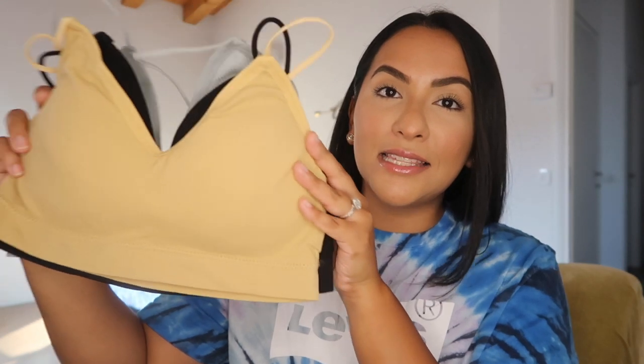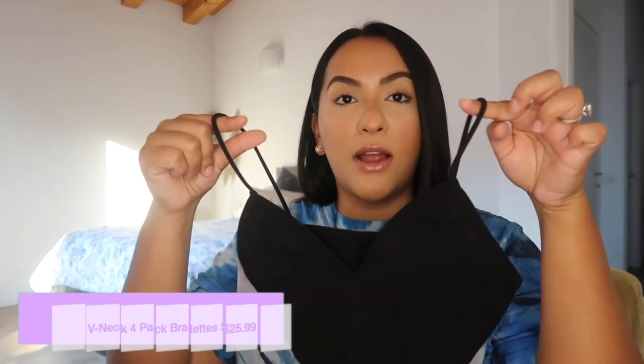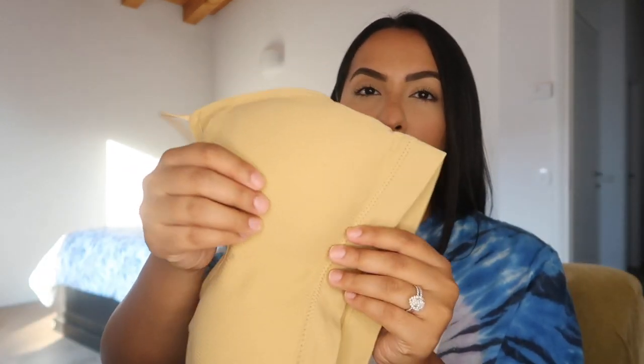The next item I picked up was a four-pack of bralettes. I'm sure you guys have seen these in Amazon videos. The colors are nude, a really nice gray, black, and white — the white one is currently being washed. The first thing I liked were the straps — they're a thin noodle strap. The thing I did not like was the padding. I'm a size large and when I put them on, the padding just was not working for me; it looked weird.